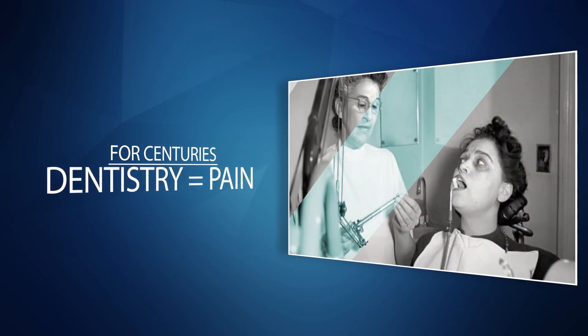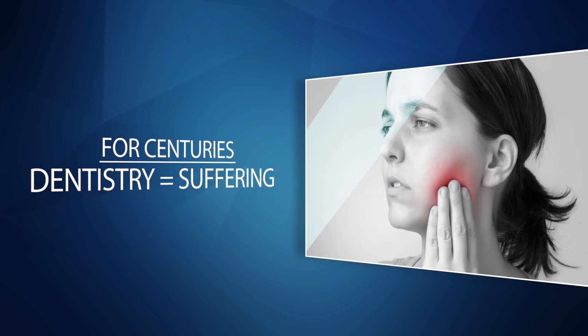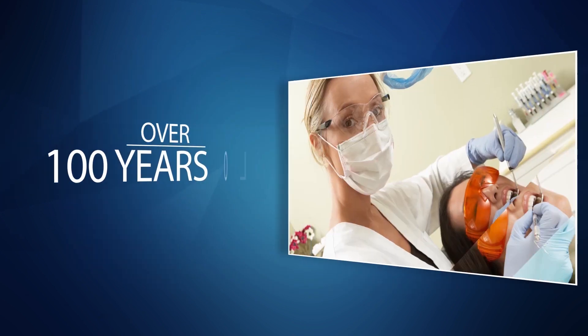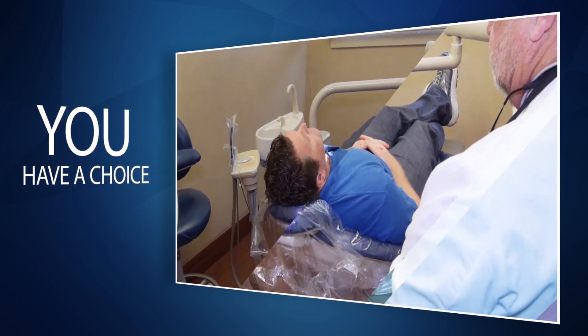For centuries people experienced pain and suffering when it came to oral hygiene and dental procedures. Dental methods still used today are based on principles and innovations that are over a hundred years old. Now, however, you have a choice.